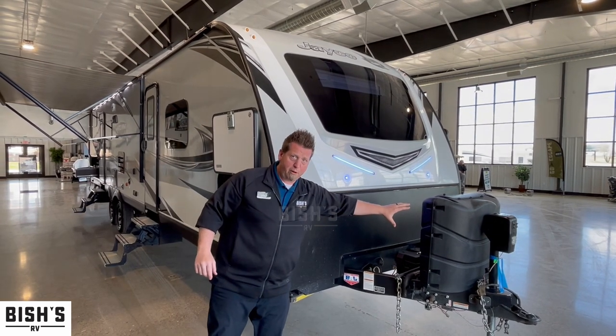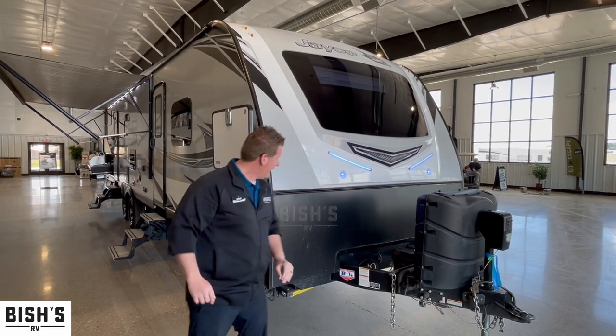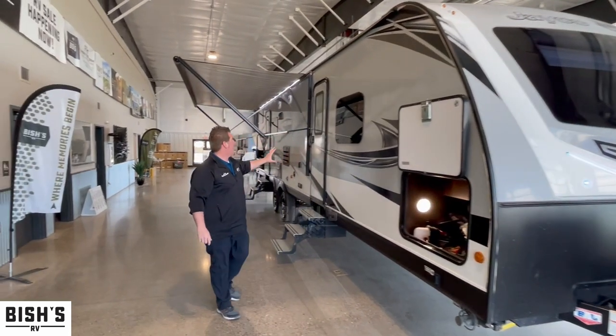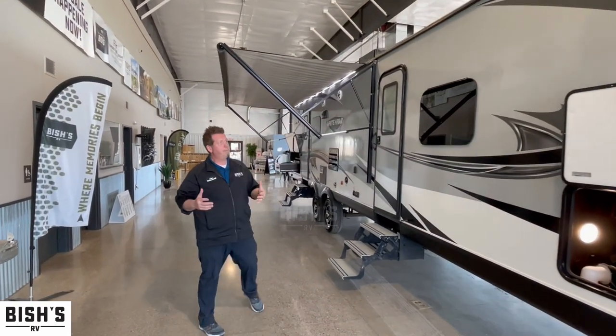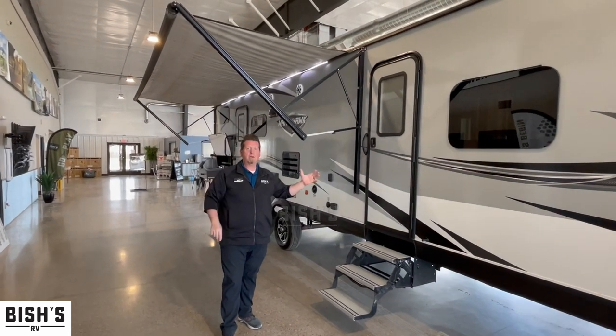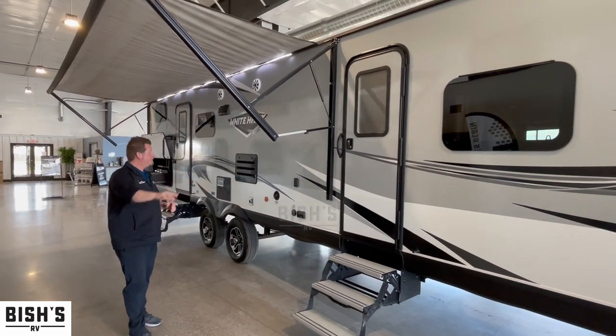Dual 30 pound propane tanks, a spot for two batteries as well. Power tongue jacks, power stabilizers front and rear. Nice big fiberglass camper — this thing is going to keep you cool with the AC running, or nice and warm with that monster furnace. Humongous pass-through storage in the front.